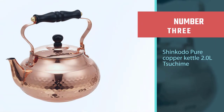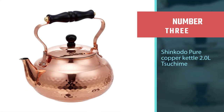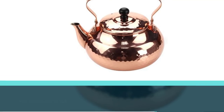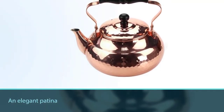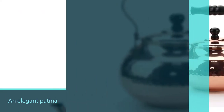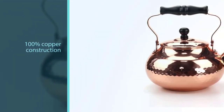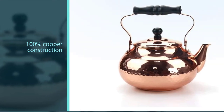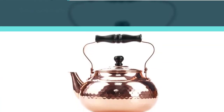Number three: Shinkodo Pure Copper Kettle 2.0L Tsukimi. If you are on the hunt for a model that can in time develop an elegant patina, Shinkodo is a wonderful pick. Its 100% copper construction that hasn't been varnished will turn it into a gorgeous antique as it ages, while permitting it to preserve its functionality and serve well-made tea every day.